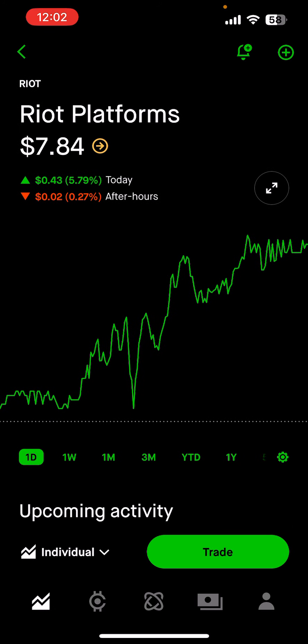So let's fast forward from that trade. Today, Riot is above $7.50 and boom — the option expired worthless. No shares assigned, I kept the premium. And that's a win in my book.